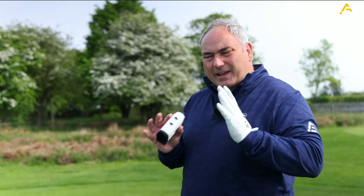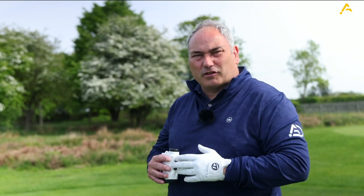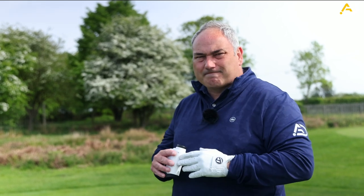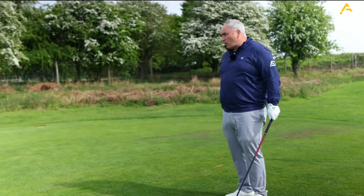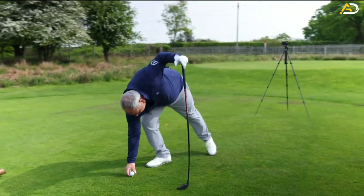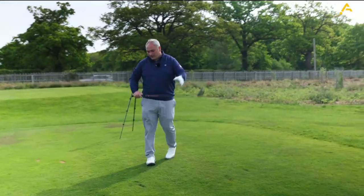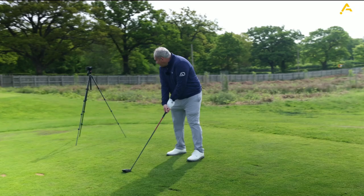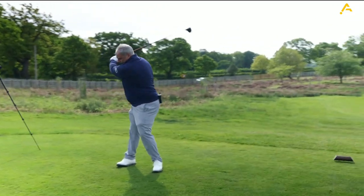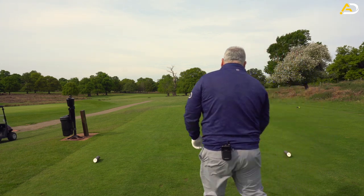The wind is off the left slightly helping, so again, three wood for me. Trying to run it out to about 250-260 yards, carry it around 240 yards to get over the dead tree. The tee aims me slightly right - I want to go right, but I'm going to use the right half of the tee because I don't want to go quite as far right as where the tee is aiming with a three wood. If it was a driver, I would. Let's get comfortable and give it a whack.